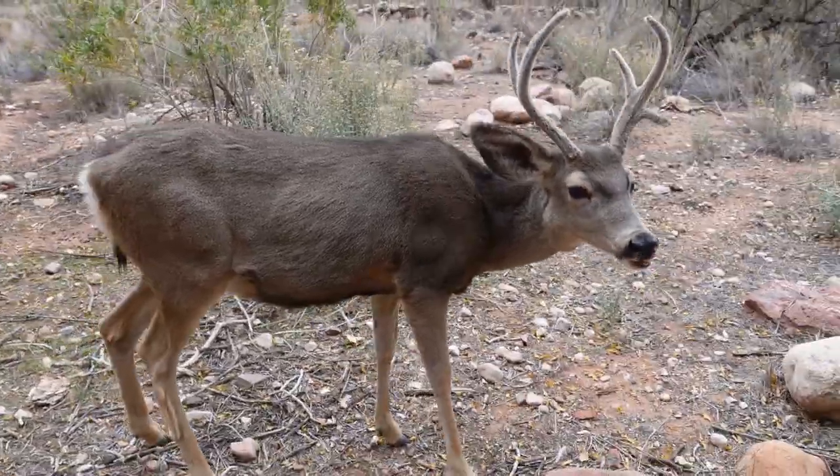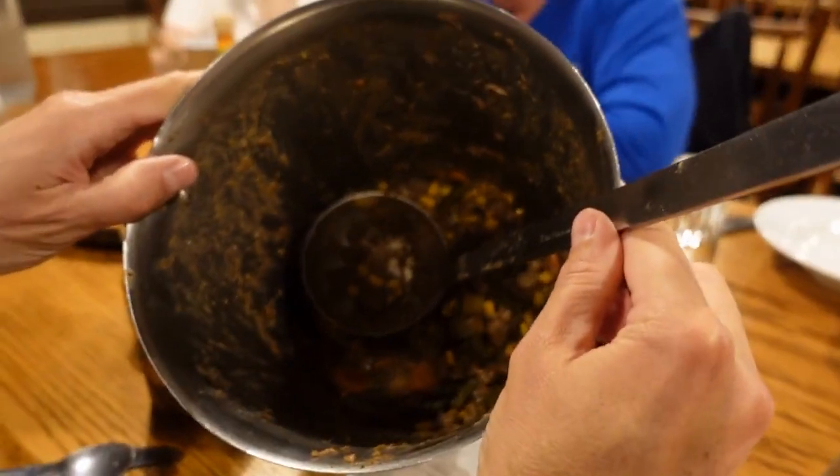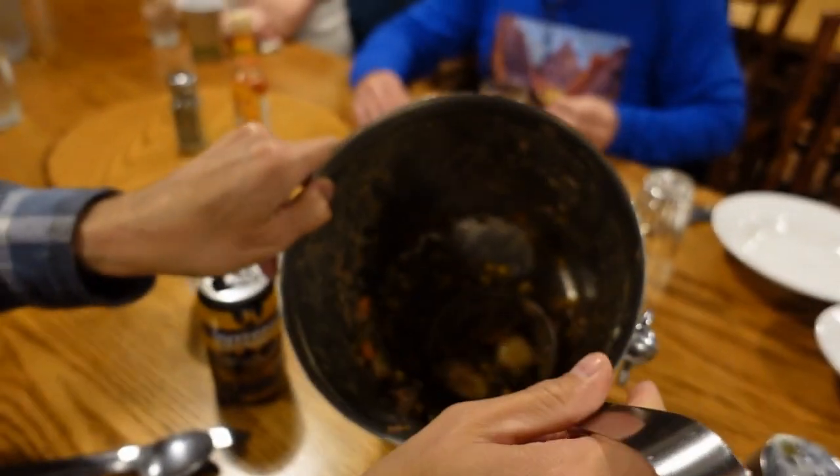That night we went and had a stew dinner. The Phantom Ranch lodge area opens up for family-style dinner. I don't know exactly what was in the stew but we documented it on video — my boyfriend thought it was amazing and I thought it was alright. The stew was served with cornbread and water, and we got some drinks there too. It was a really cool experience and the food was good considering we were at the bottom of the Grand Canyon.